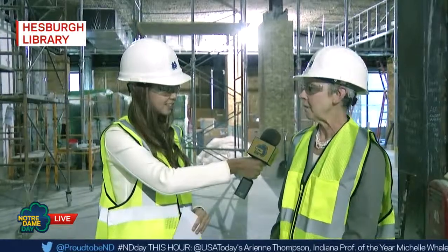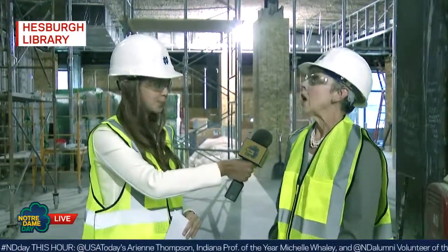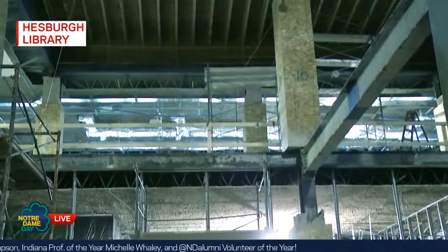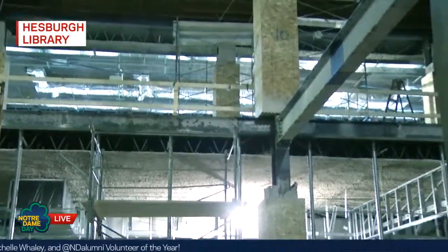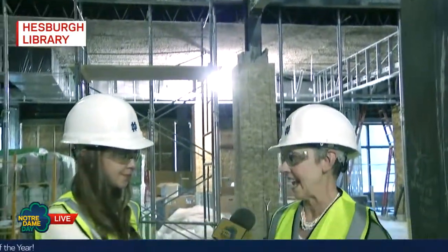For example, on the second floor, there will be a new nicely appointed reading room at the north end. Right above us and back here will be a huge skylight that will let much needed and welcome natural light into the middle of the building. And at the south end of the second floor, we'll have, for the first time, a view out to the stadium across the reflecting pool.